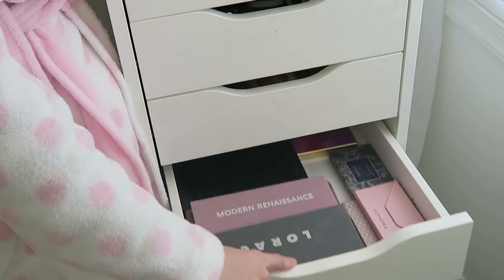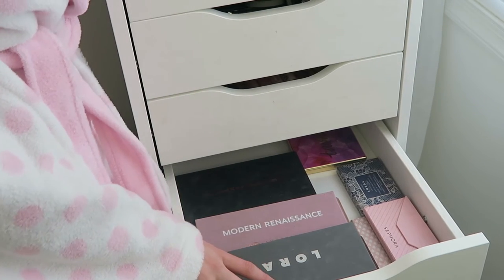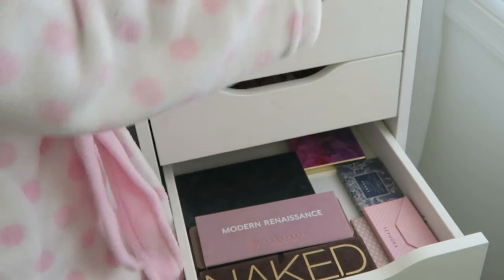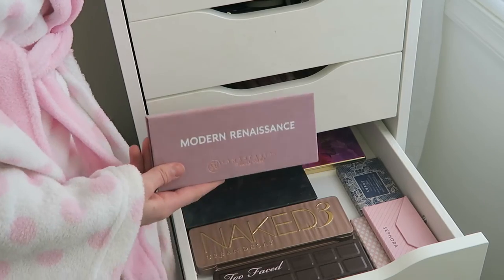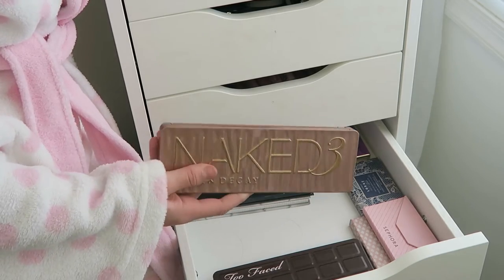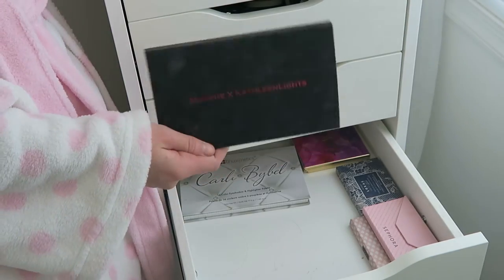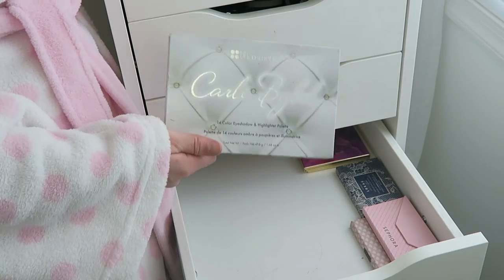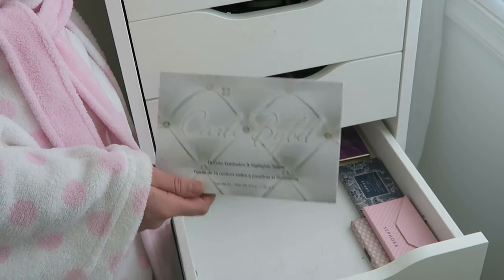This next drawer is my eyeshadow palettes — the smaller ones, mostly high-end, and the ones I use the most. I have my Lorac Pro 2 palette (love this one), the original Naked palette (also love this), Anastasia Modern Renaissance (one of my favorites right now, highly recommend), Naked 3, the Too Faced Chocolate Bar palette (probably my ride or die — love it so much), the Morphe and Kathleen Lights palette (use it all the time on my channel), and the BH Cosmetics Carli Bybel palette — I really like this one too, and I think she has a new version coming out soon.